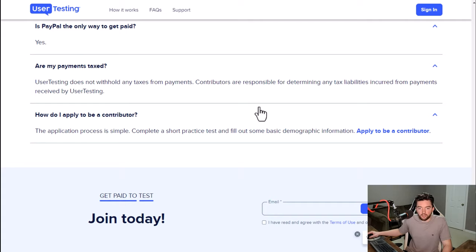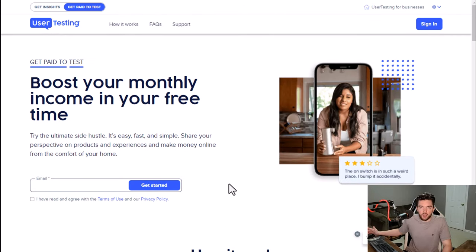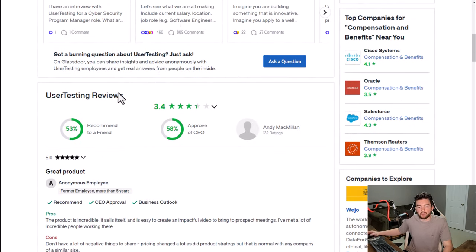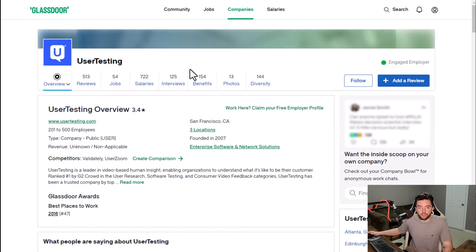They typically allow people to do this worldwide — pretty much anywhere where PayPal is accepted. How much they pay is typically anywhere from $4 to $120 per test depending on the type of test. They used to tell you this on the page but now you have to sign in and see what tests are available after your screening questions. Review-wise they have a 3.4 out of 5 star rating and 53% recommend working here to a friend.